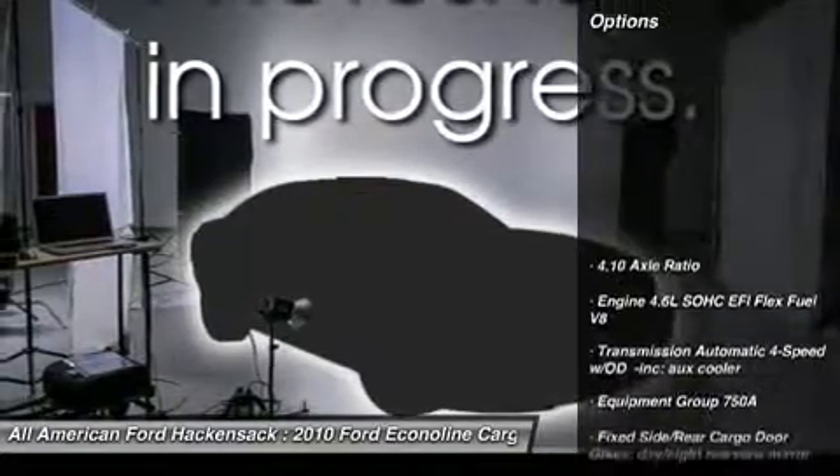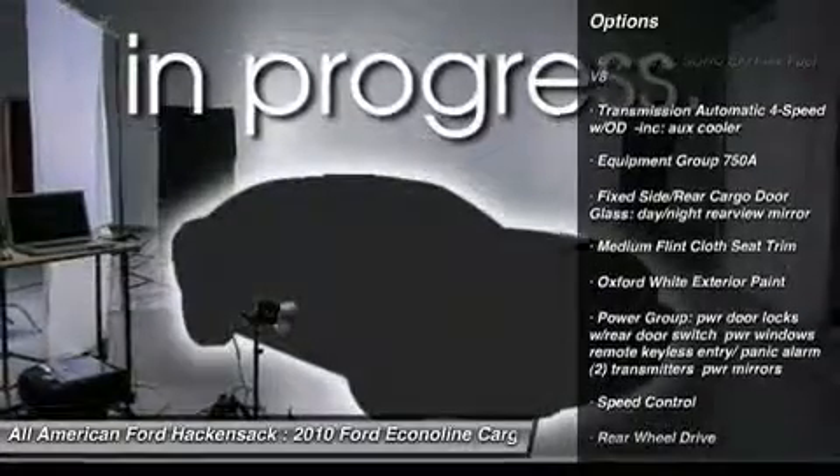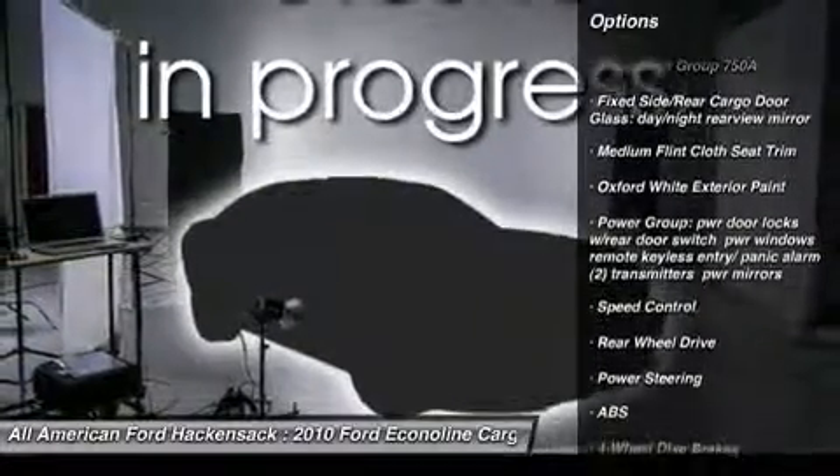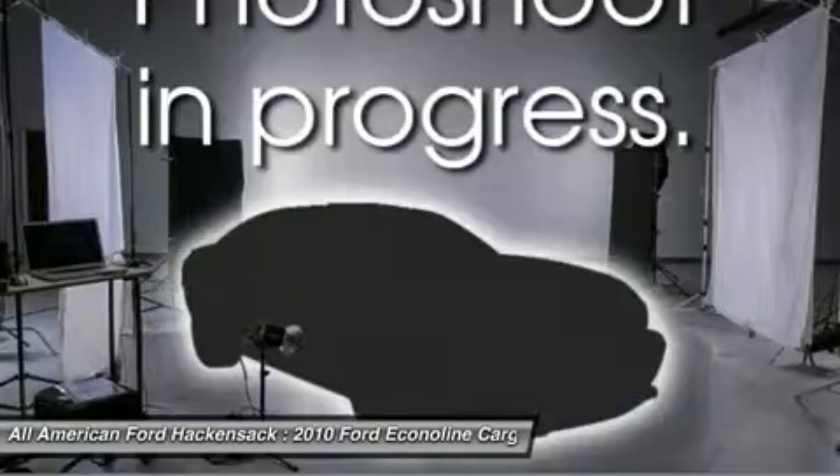Here are some of this vehicle's great options: anti-lock braking system, air conditioning, power steering, adjustable steering wheel, driver airbag, four-wheel disc brakes, AM FM stereo radio, bucket seats, passenger airbag, and intermittent wipers.